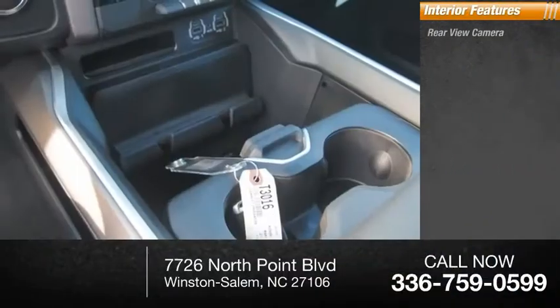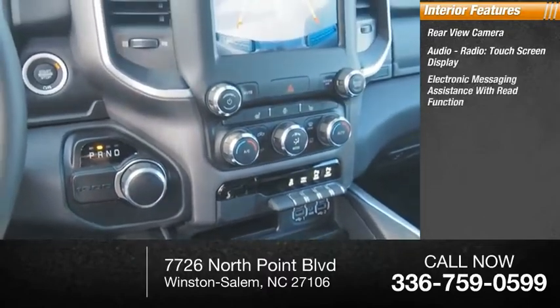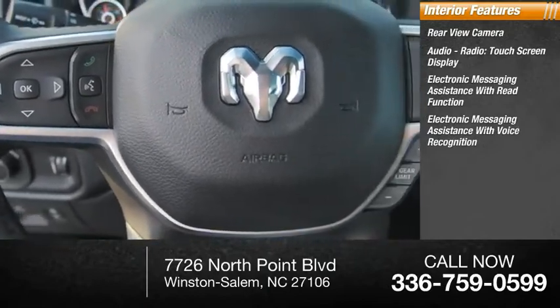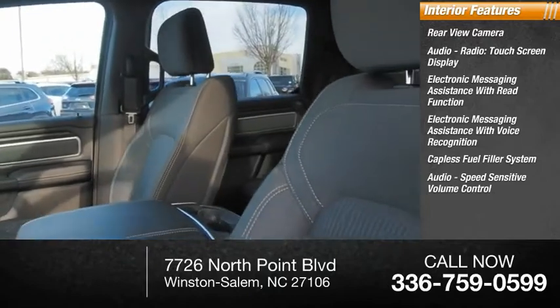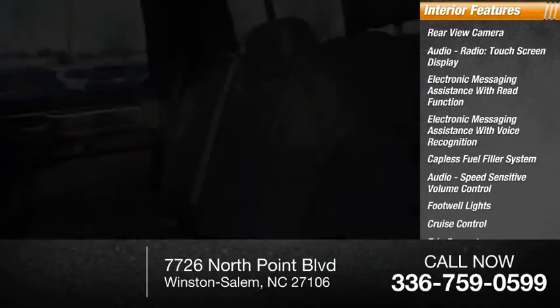Inside you'll find rear view camera, audio radio, touchscreen display, electronic messaging assistance with read function, electronic messaging assistance with voice recognition, capless fuel filler system, audio speed sensitive volume control, footwell lights, cruise control, trip computer, child safety locks.